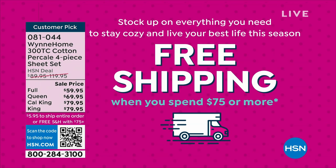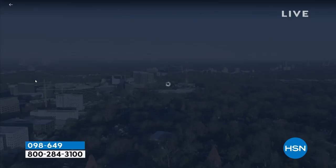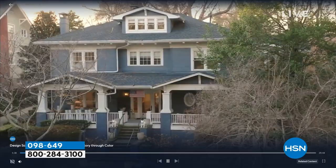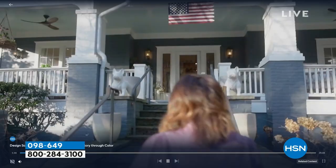We also have more goodies within another 15 minutes. On HSN Plus you can shop for free and dive into the total shopping experience with immersive new programs like Design School with Ballard Designs — our new home makeover show. Stream it at plus.hsn.com.